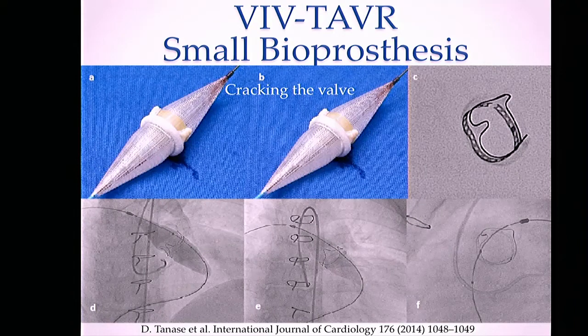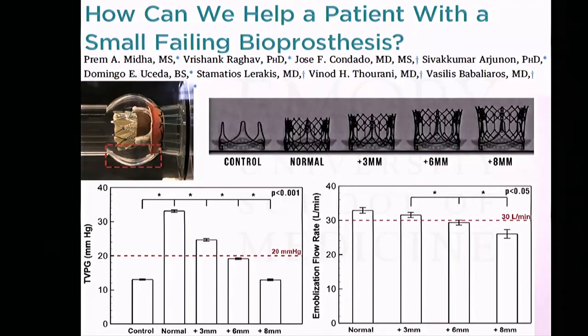To deal with the small bioprosthesis problem, a couple of options have been published. One is to crack the original bioprosthesis with a balloon — a technique published by a German group, initially for pulmonic bioprostheses, using a high-pressure Atlas balloon expanded enough to crack the original bioprosthesis, obtaining improvement in gradients. Centers in the U.S. and worldwide are now starting to try this approach of aggressively dilating small bioprostheses.